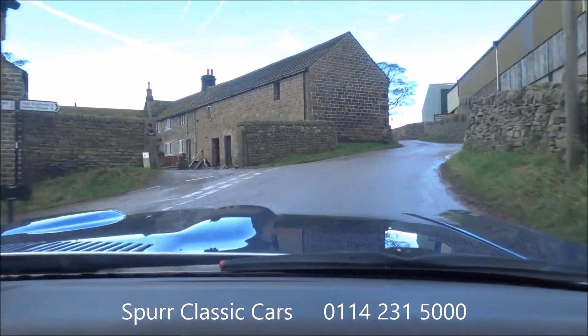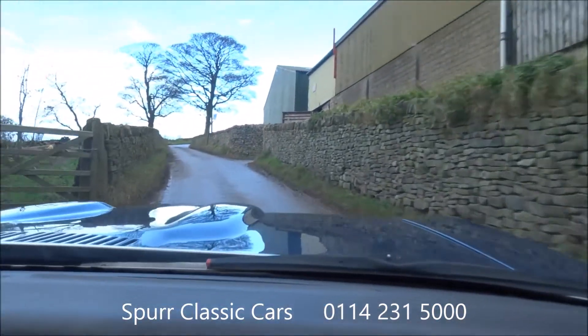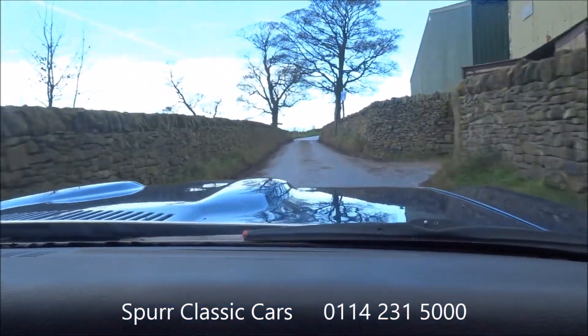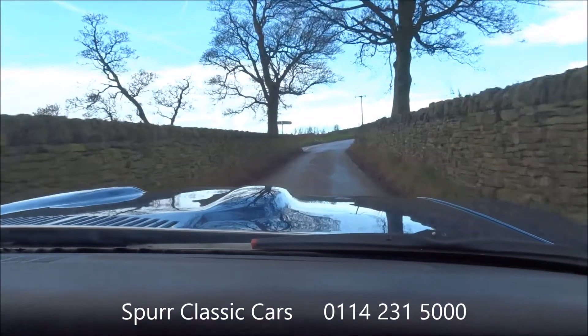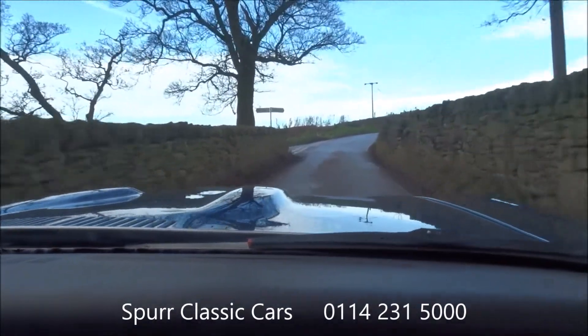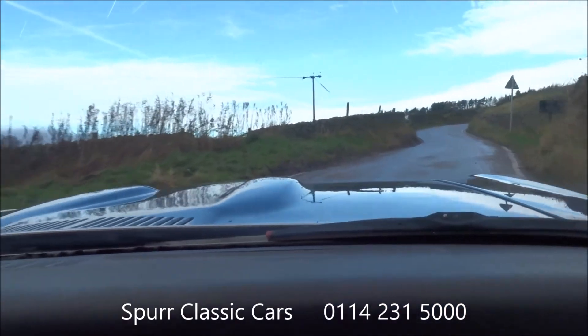It's a nice, relaxed drive. It's got the power steering. It's got all the lovely bulges on the bonnet — it's just totally different from anything else you'll see. I'm just enjoying the drive, nice and steady. Bags of room, bags of comfort, a couple of big seats, automatic gearbox.